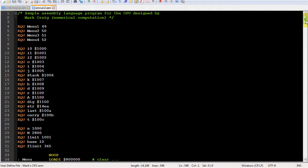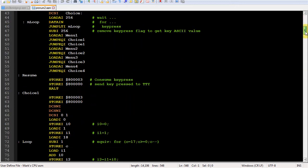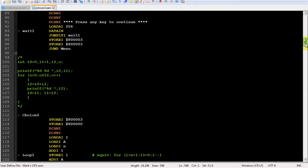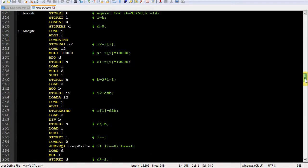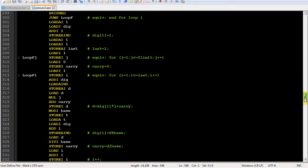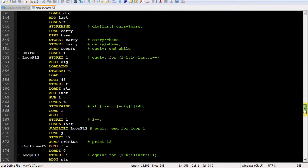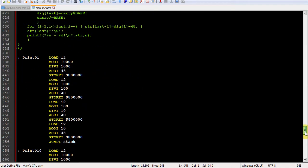Here's the program that does the numerical computations. I created settings in Notepad++ for my CPU's assembly language, so the assembler directives, comments, assembly mnemonics, and data have different colors. Notepad++ can also correctly predict what you're trying to type. More readable, mostly C code appears in the comments.